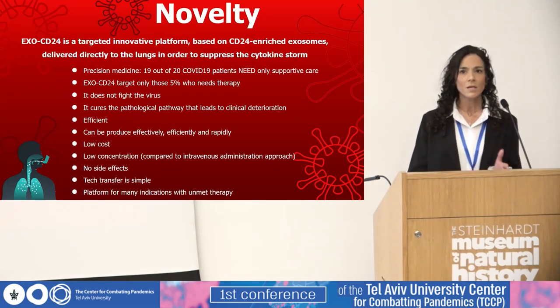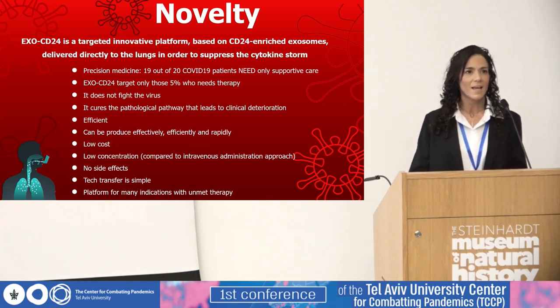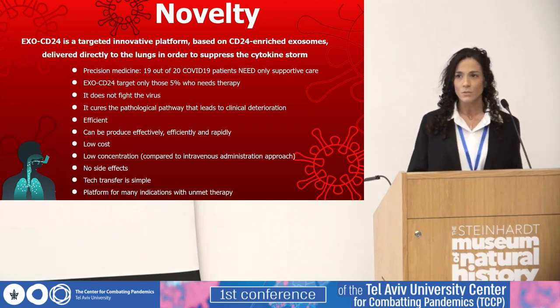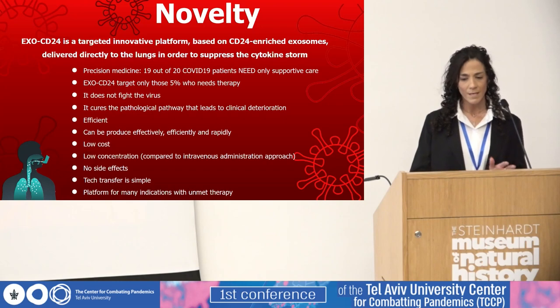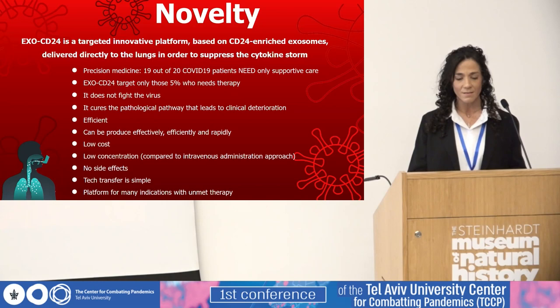What is the uniqueness or the novelty of our approach? It is very important to understand that 95% of COVID-19 patients, and even more with the Omicron variant, do not need any therapy but symptomatic care. We were able to produce a completely novel drug based on CD24-enriched exosomes that are delivered directly to the lungs, where the main damage occurs, in order to suppress the cytokine storm, and help those 5% who really need therapy.